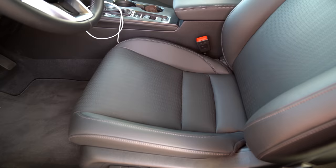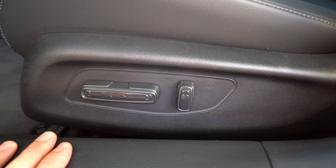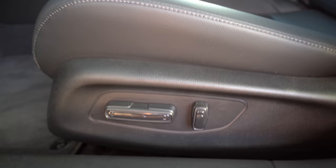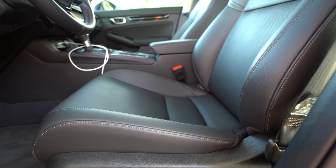Down here we have a tilt adjustment, forward and backwards, up and down, and then reclining. However, there is no lumbar support at all — no adjustable manual or power lumbar support. That's a big bummer. Honda, I understand this is a compact car, but a lot of other cars give you adjustable lumbar support. It doesn't matter what size of a car you're driving; everybody has different needs, so lumbar support should be added.